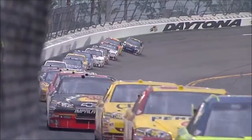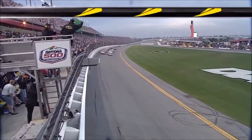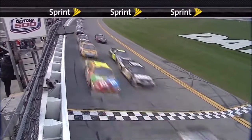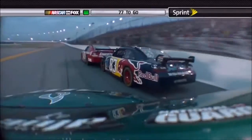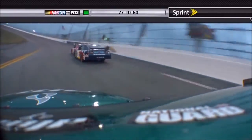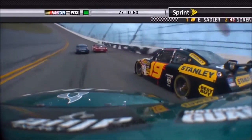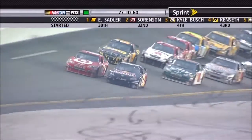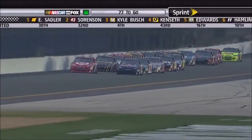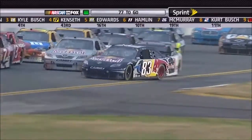Pace car peels off and we're set to restart the Daytona 500 with 77 laps to go. As Larry pointed out, there are some cars on the tail end of the lead lap in front of the race leader. The order shows Elliott Sadler, Reed Sorensen, then Kyle Busch, Matt Kenseth, and Carl Edwards. Sorensen is driving the famed number 43 that Richard Petty took to victory lane here seven times. All of those cars had made green flag stops prior to the caution.